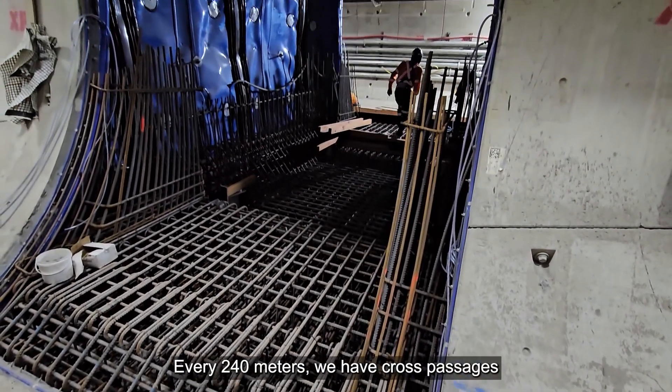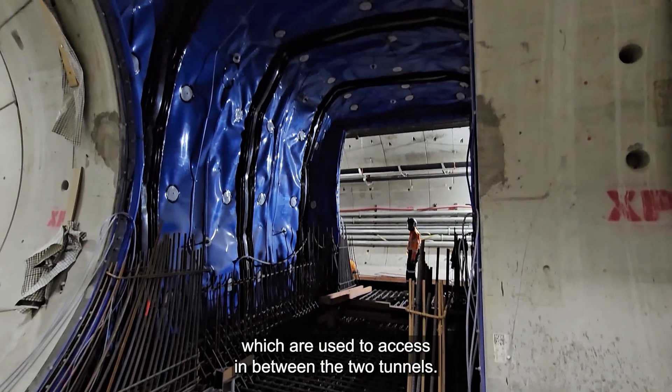Every 240 meters we have cross passages, which are used to provide access between the two tunnels.